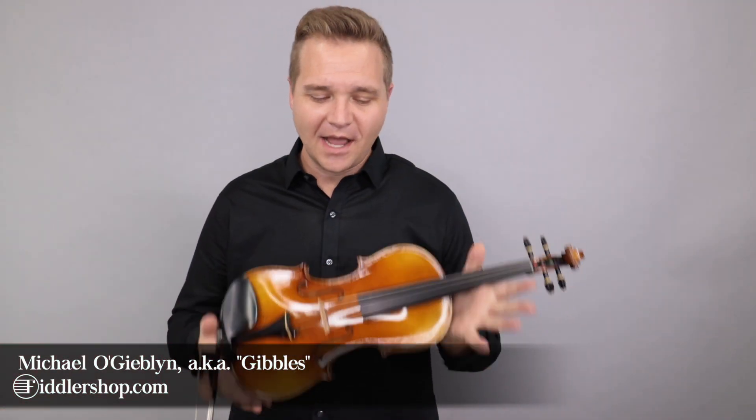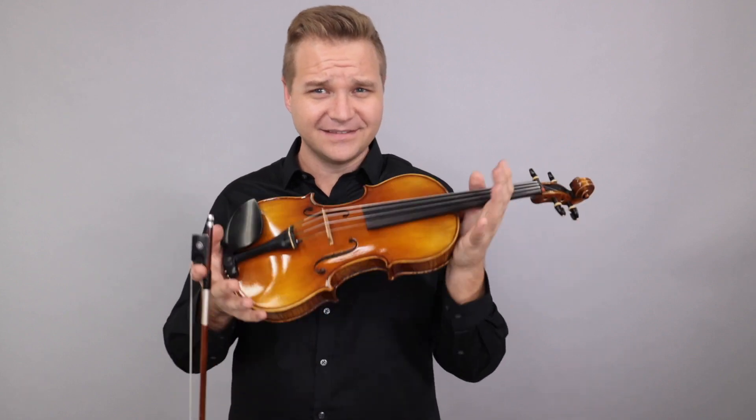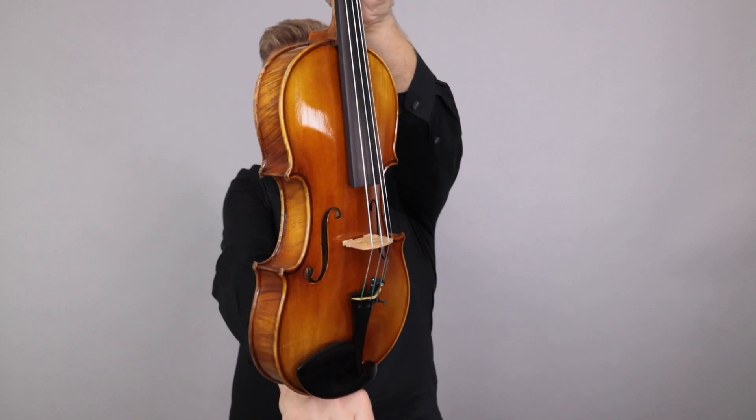Hello there, I'm Michael Ligoblin with FiddlerShop.com. This is a video for our dear customer Elizabeth in Australia. It's got a long journey ahead of itself, but this is your Fiddlerman Master Violin to have a listen to.